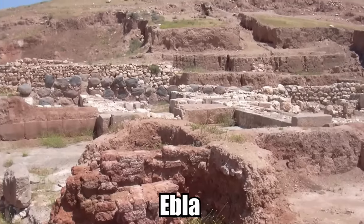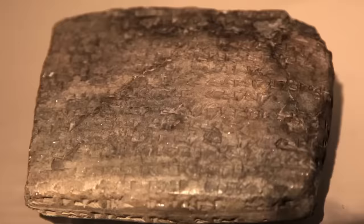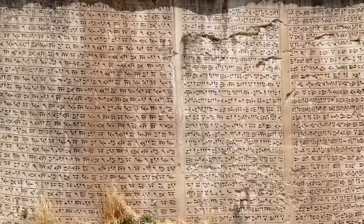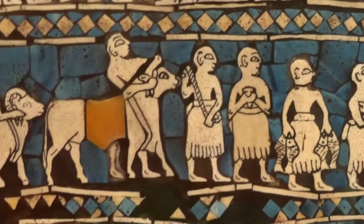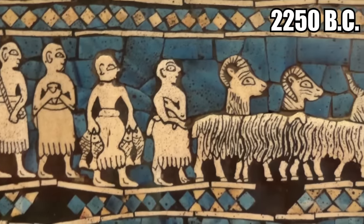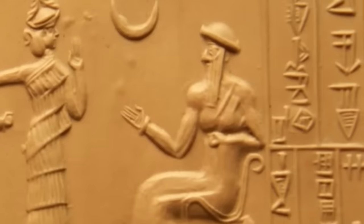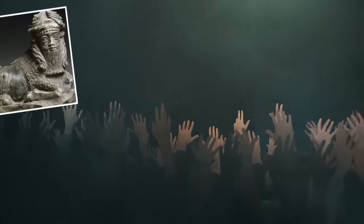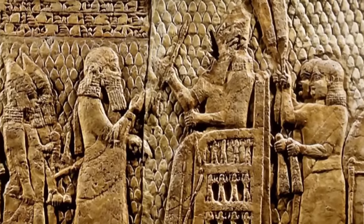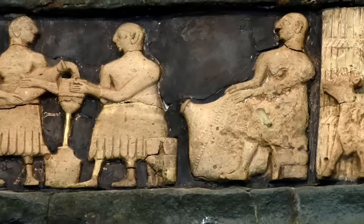Ebla was an ancient city that saw its peak once in the 3rd millennium BC and again around 1800 BC. This mysterious ruined place is most famous for the shockingly well-preserved archive of cuneiform tablets discovered in the rubble. Archaeologists actually found 17,000 of these tablets from the days of the Sumerians, dating back to around 2250 BC. These tablets contain unprecedented knowledge of the ancient world. They detail things like governmental functions, the mixture of religious beliefs from Sumerian gods to Semitic deities, and the inner workings of the ancient economy. These tablets were written at a time when the city was a huge economic center governed by kings who came into power through democratic elections.